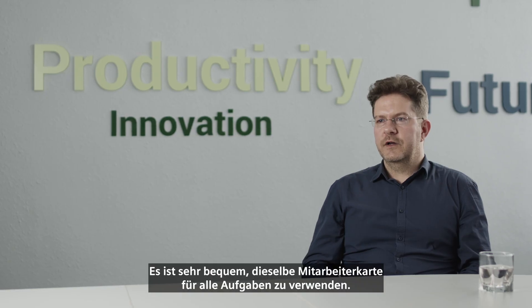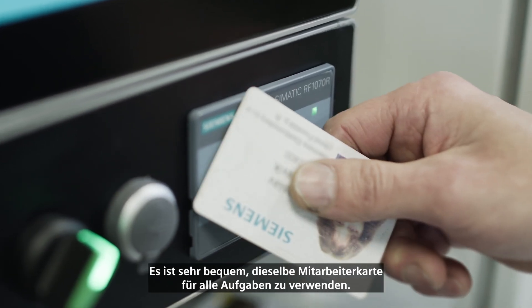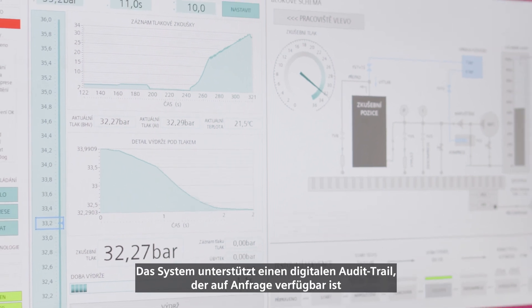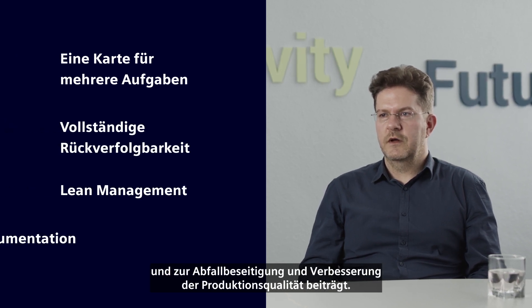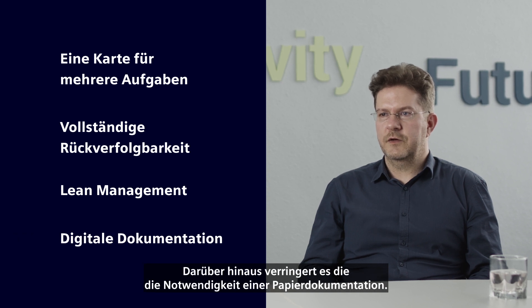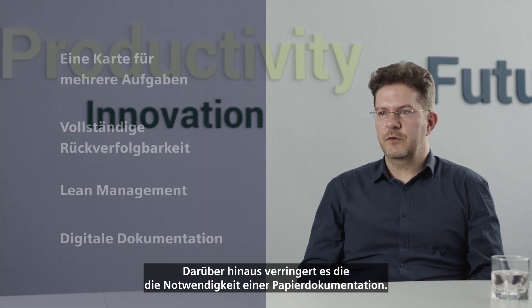It's very convenient to use the same employee card for all tasks. The system supports a digital audit trail available on demand and contributes to waste elimination and production quality improvement. In addition, it also reduces the need for paper documentation.